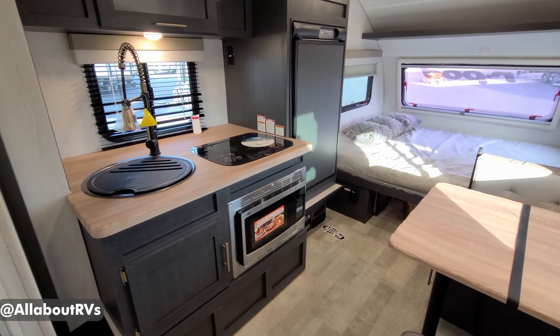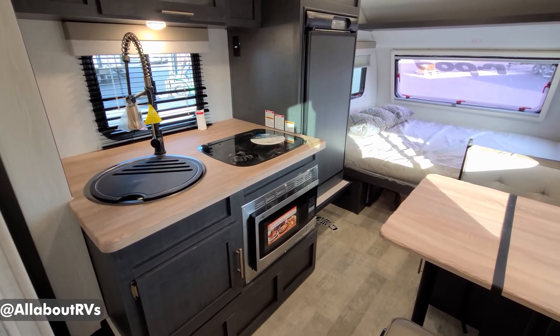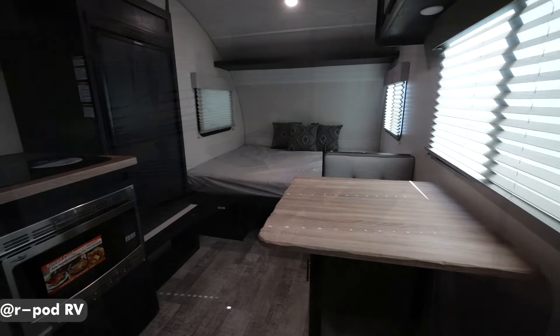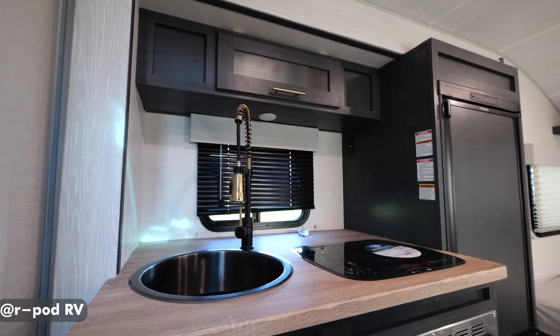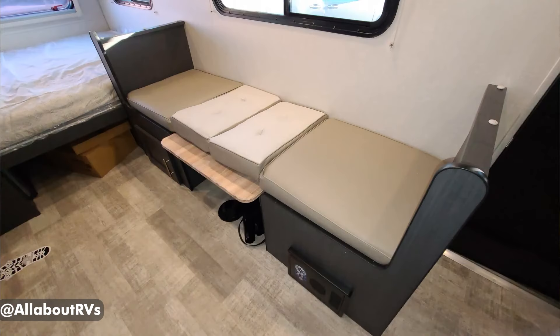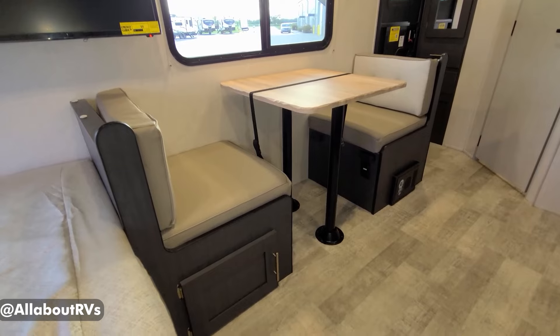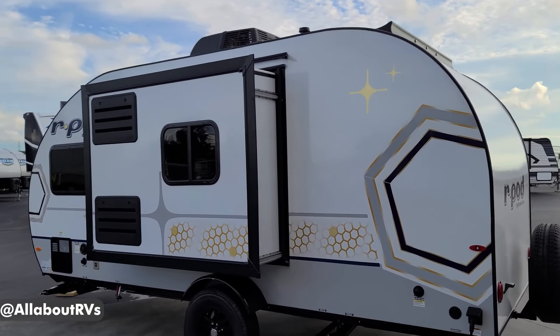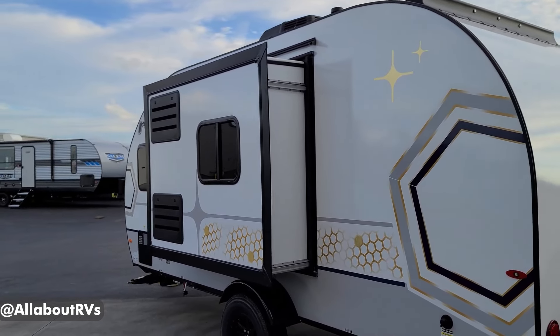Overall, the R-Pod RP-180 is an excellent choice for those seeking a unique, conversation-starting small camper trailer that offers a balance of comfort, convenience, and ease of towing. With its short length and ample storage, it's well-suited for both short trips and extended adventures, providing a stress-free camping experience for its owners.